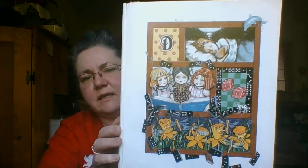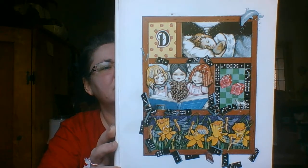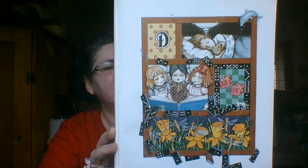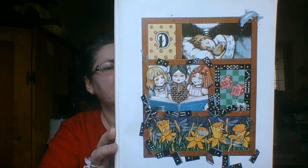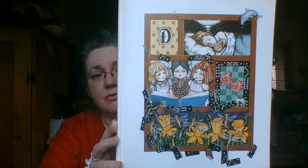D is for dominoes, doughnuts, and dice, dollies with dimples and dresses so nice. Dragonflies dancing with daffodil heads, and doggies like Doc sharing dreams in their beds. Can you find the drum?